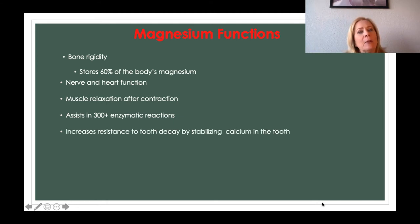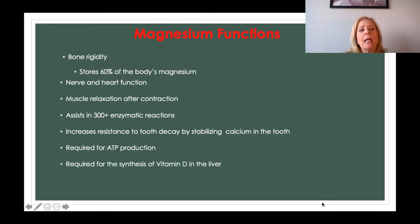Magnesium helps in over 300 enzymatic reactions, including the enzymes that make ATP. So if you don't have enough magnesium, you may be very tired all the time. Magnesium also increases resistance to tooth decay by stabilizing calcium in the tooth and preventing bacterial attack. It is required for ATP production and for synthesis of vitamin D in our liver, and it lowers our risk of type 2 diabetes.